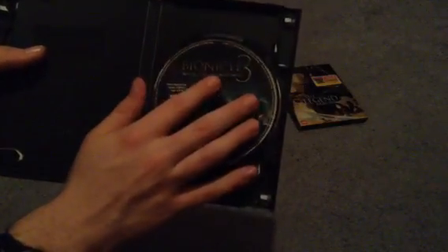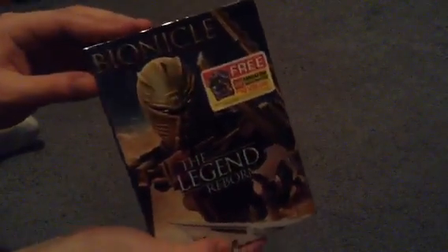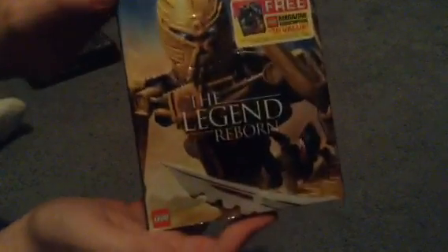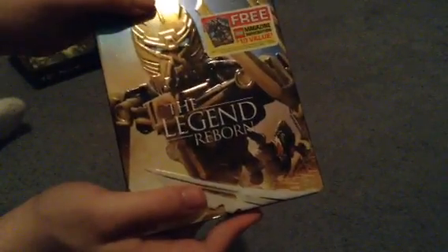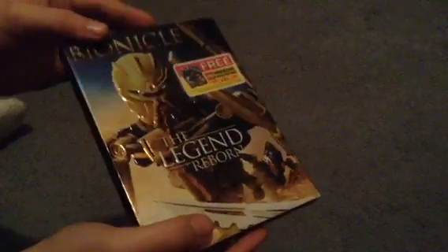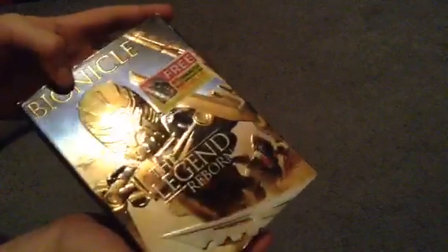There's the disc there. And the last one, which is Bionicle Legend Reborn — same thing again. And a little thing for Lego Club, which doesn't even matter anymore, though it still works even no matter how old it is. There's the spine of it.